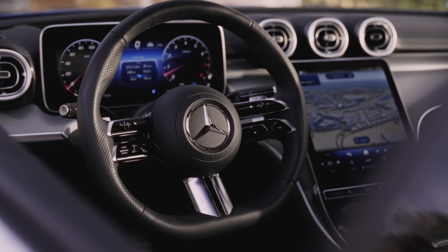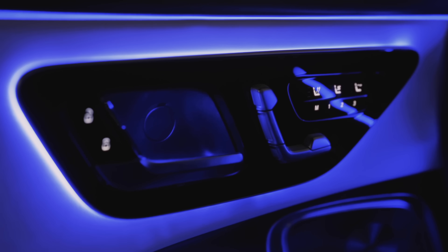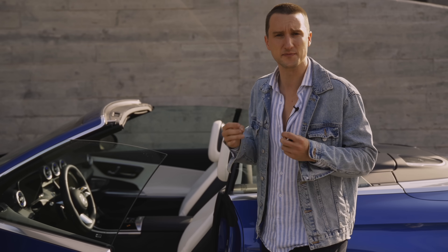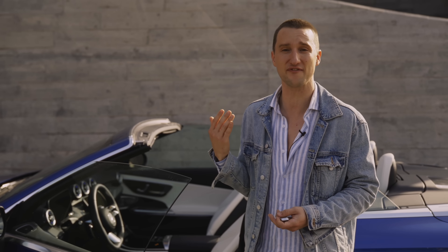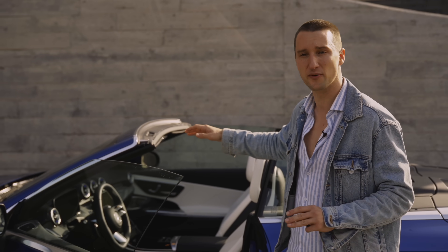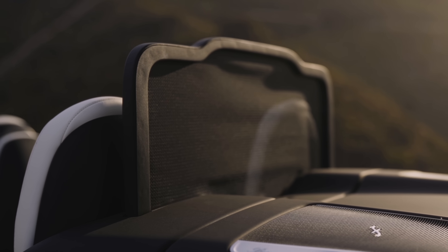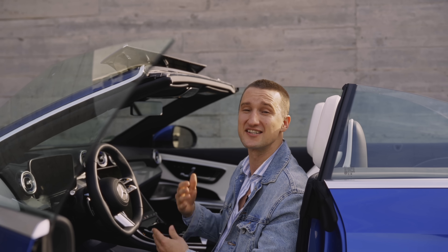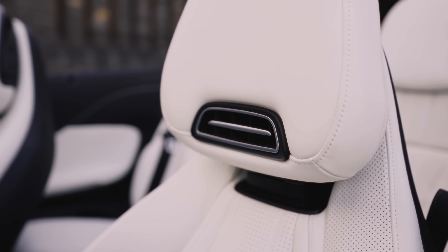Moving on to the interior, we have a few Mercedes classics like the ambient lighting strips that have gotten an upgrade — they look so amazing. We've got that leather look on the dashboard, and this incredible feature specifically for a convertible: the ability to tilt the display either at 15 degrees or 45 degrees so you don't get that sun glare, which I think is clutch. Then there's the air cap, which makes sure that the airflow hits a lot higher so you don't get that annoying wind on the top of your head, especially for taller drivers, and of course the air scarf, which keeps your neck warm when you're riding with the top down.